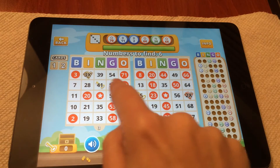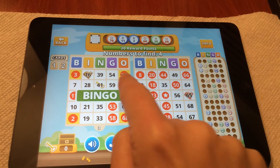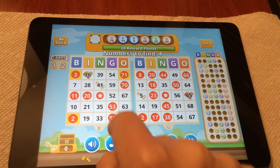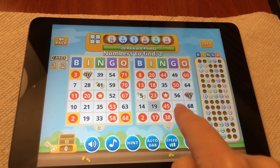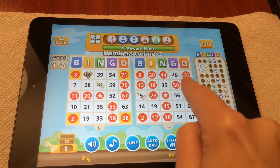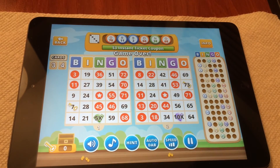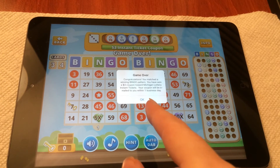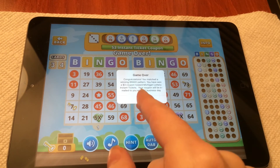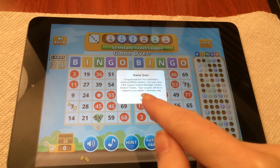The old version of this game, you would just — it would count down and it would just auto. Oh look, I got a bingo! Awesome, I got the corners — nice. I got three to find, two. Oh, another bingo, sweet. Oh my god, look — I got a $3 coupon towards Michigan Lottery instant tickets. This is a really good prize. I'm so glad that I caught this on film for you guys. It's a pretty good prize.